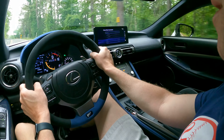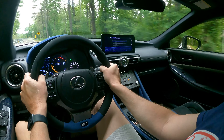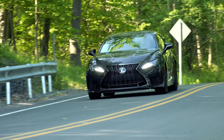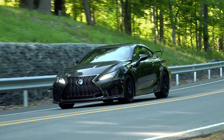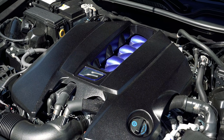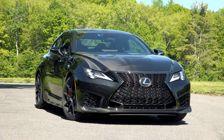But there's a hierarchy to that designation. There's the lowercase F cars called F Sport, and then there's the full-blown high performance go-getters like this — the RCF, a V8-powered rear-wheel drive coupe with a starting price of about $70,000.